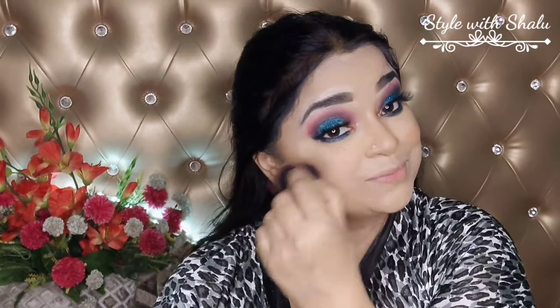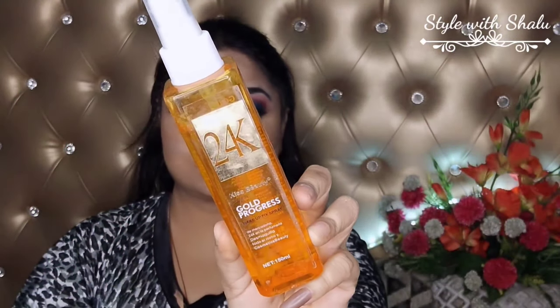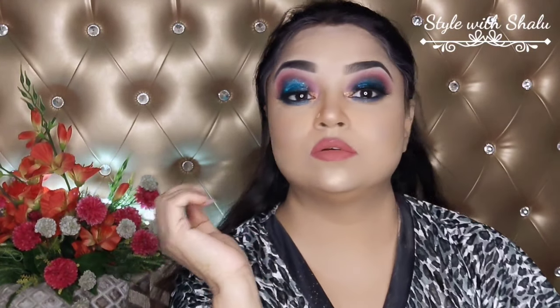Then I used an Incolour highlighter, which is very good. You can also use this color. I applied a lot of highlighter. Then I set my full makeup. I also applied false lashes off camera. This is my final look — let's go.